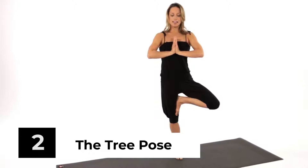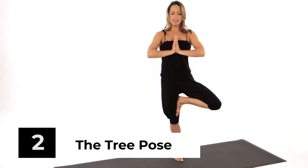The Tree Pose. This yoga pose is beneficial for problems like heartburn. It also helps in the improvement of posture and the relief of back pain.